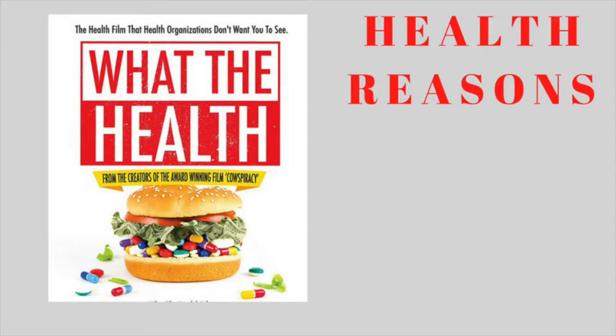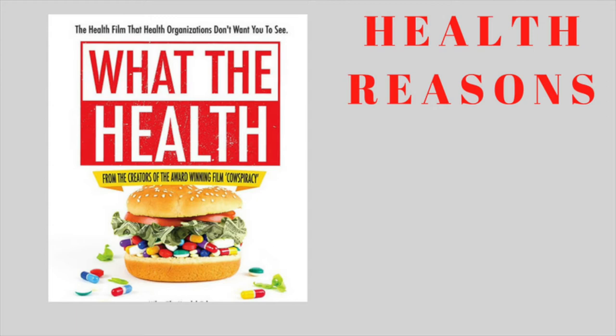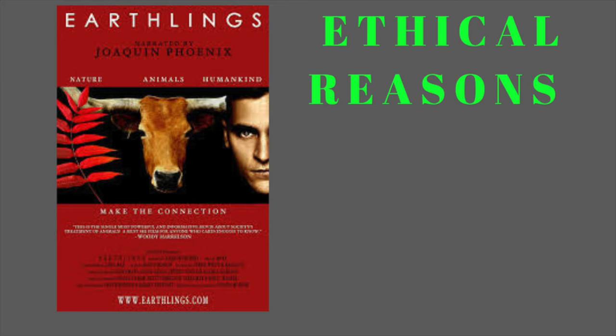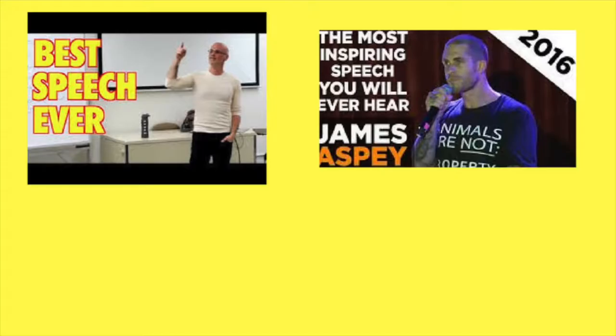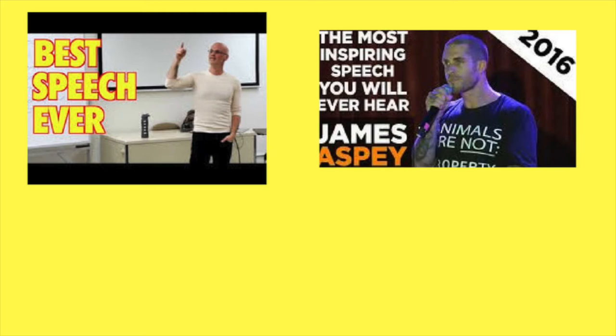Step one is to find your why. What's your motivation for going vegan? Is it for the animals, for your health, or for the planet? If it's for your health, you can watch What The Health or Forks Over Knives on Netflix. For the animals and ethical reasons, check out Earthlings or Land of Hope and Glory on YouTube. For environmental reasons, check out Cowspiracy also on Netflix. You can also check out Gary Urofsky and James Aspie on YouTube, and visit nutritionfacts.org.